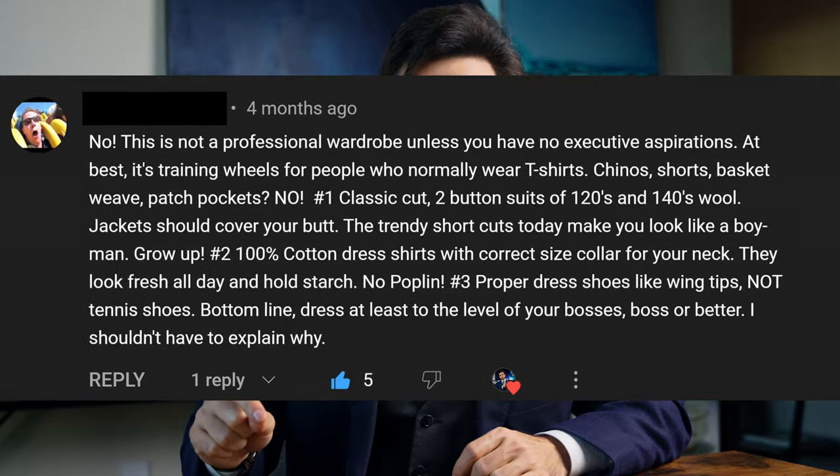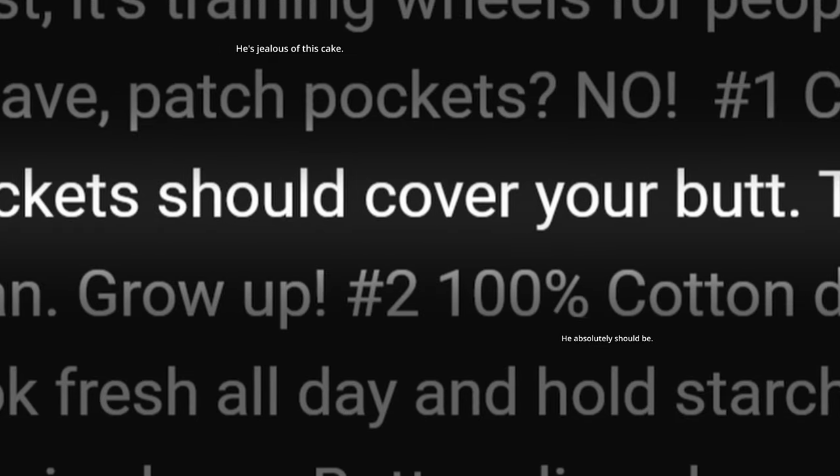Sometimes you buy a suit, then two years later you start another business, stop going to the gym, gain a little bit of weight, and then someone comments that your butt is falling out of your jacket. I'm not bitter about it, I'm just saying—